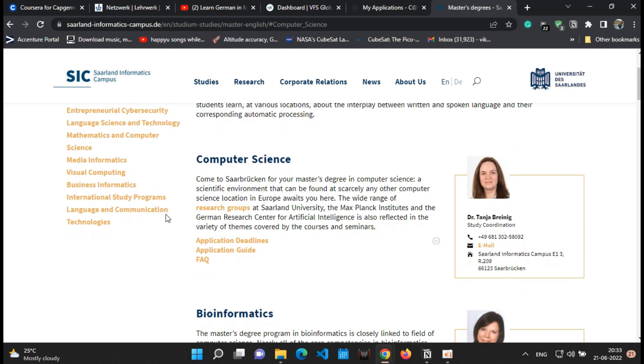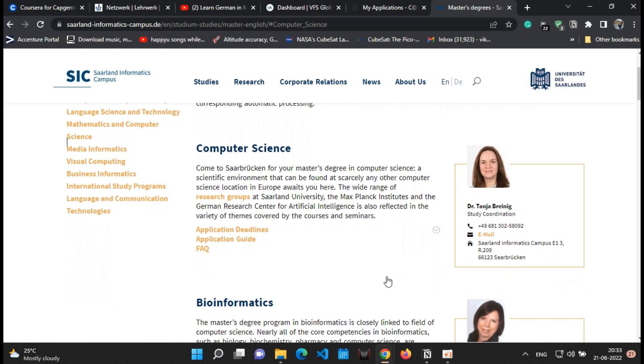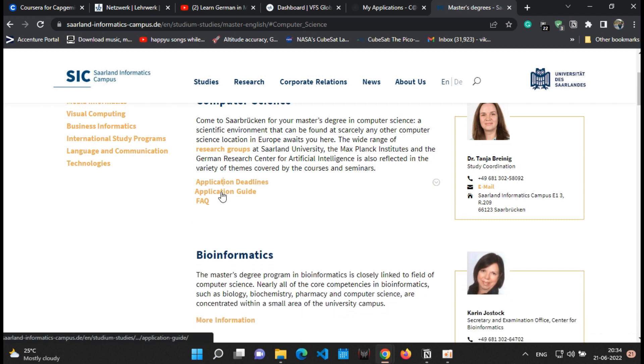Let's go to the Computer Science MSc program. There are multiple programs available, but clicking on the application deadline link for the computer science department shows that May 15th is the application deadline for the winter semester, whereas November 15th is the deadline for the summer semester. The winter semester starts in October and the summer semester starts in April.